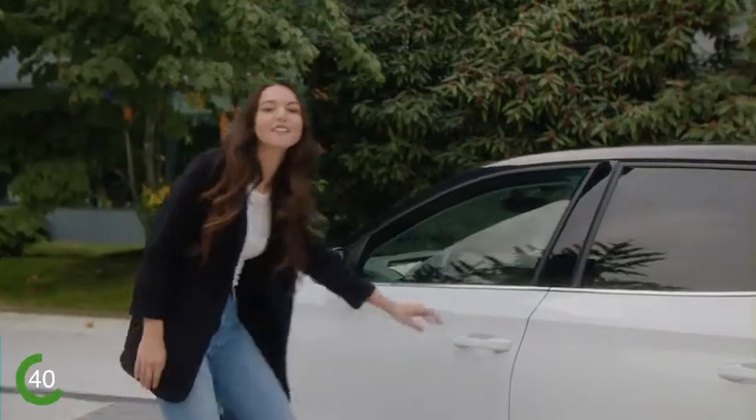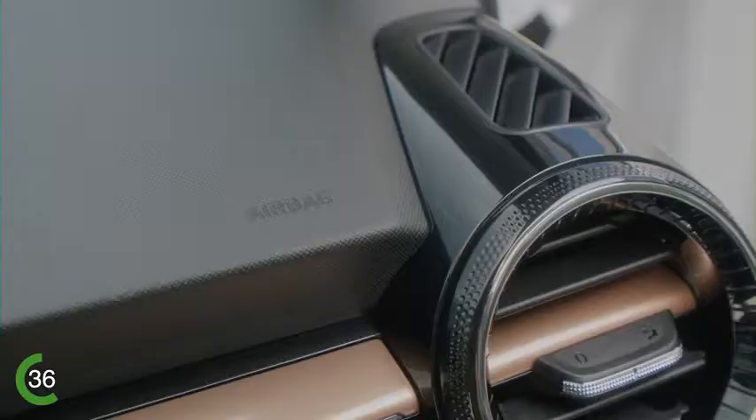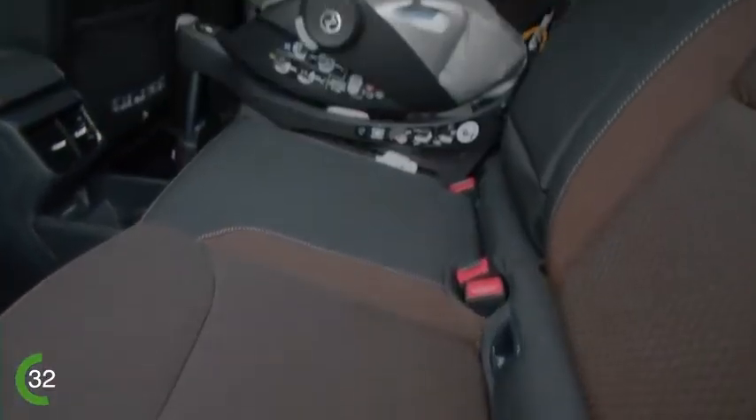By the way, the Fabia has up to nine airbags and multiple assistance systems, making it one of the safest cars in its class. Three seats are equipped with ISOFIX anchors for child seat installation.